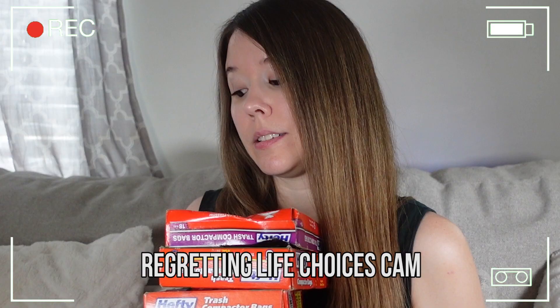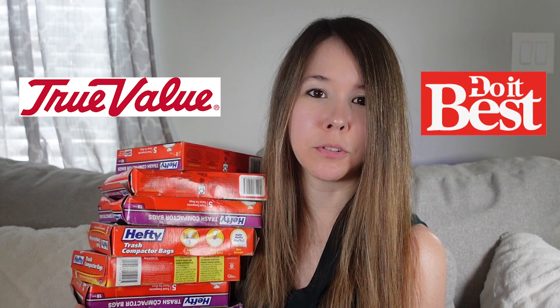I want to get these out of the way first because they're really taking up a lot of room and also they stink, so I'm really happy to get rid of them. I've got eight boxes of Hefty trash compactor bags. These are a BOLO if you don't know. Typically they can be found at hardware stores — not big hardware stores like Home Depot and Lowe's, but Mom and Pop stores like True Value or Do It Right.